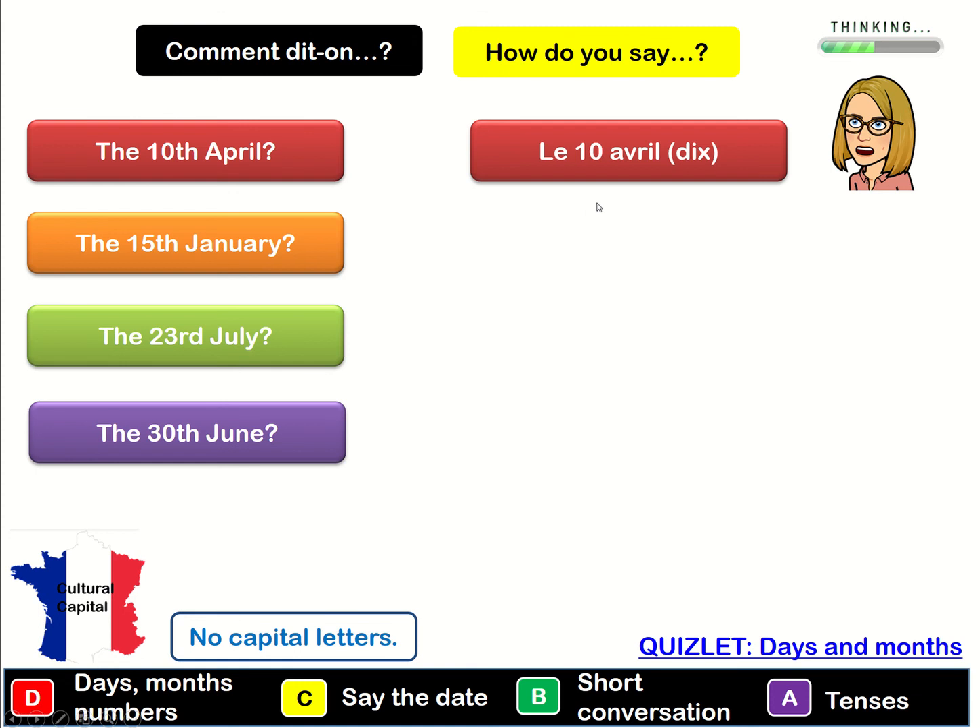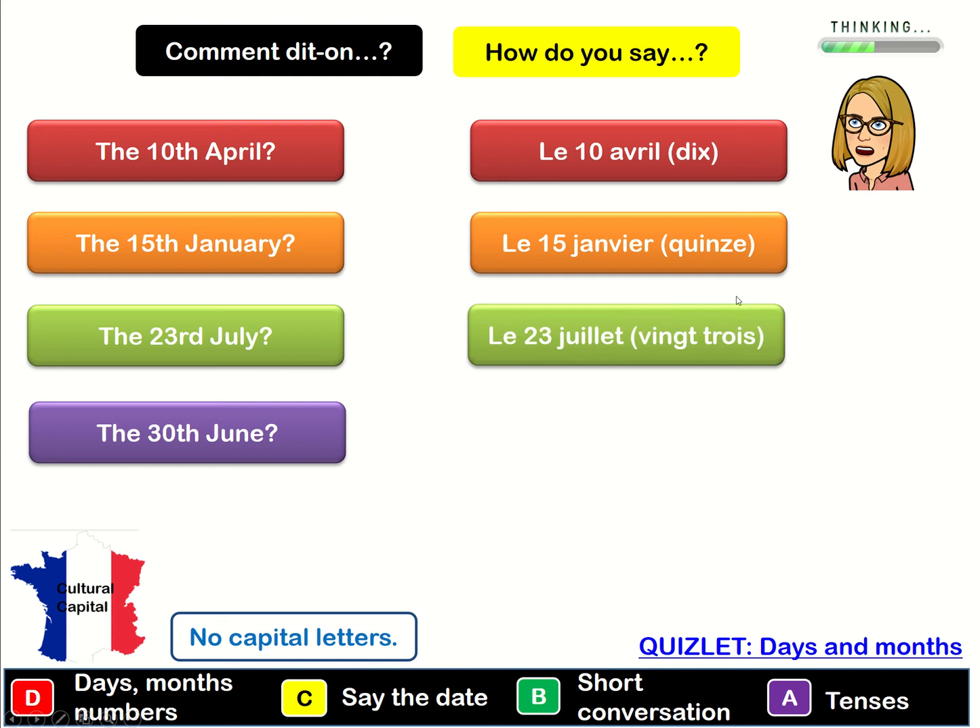Have a go at the 15th of January — pause the video to give yourself time to think. If you said 'le 15 janvier' then you were correct. How about the 23rd of July? Give yourself time to think, pause the video. The 23rd of July: le 23 juillet.